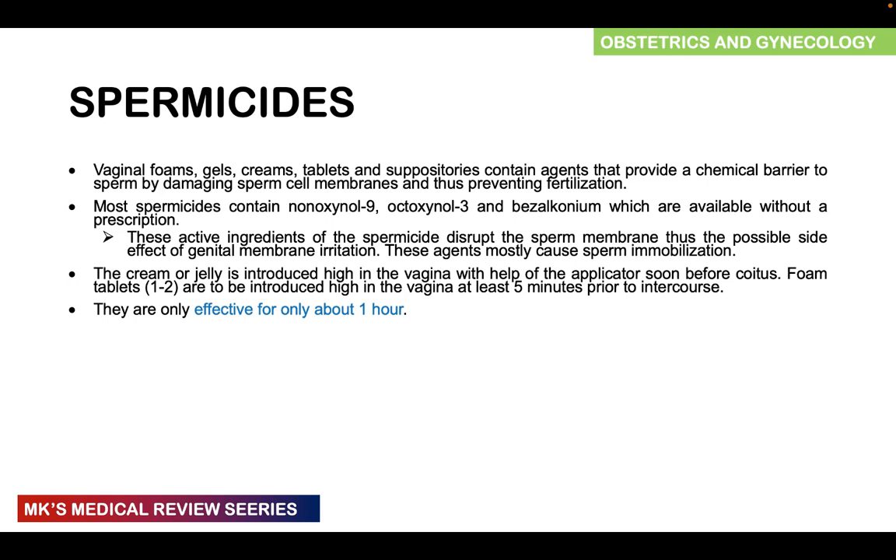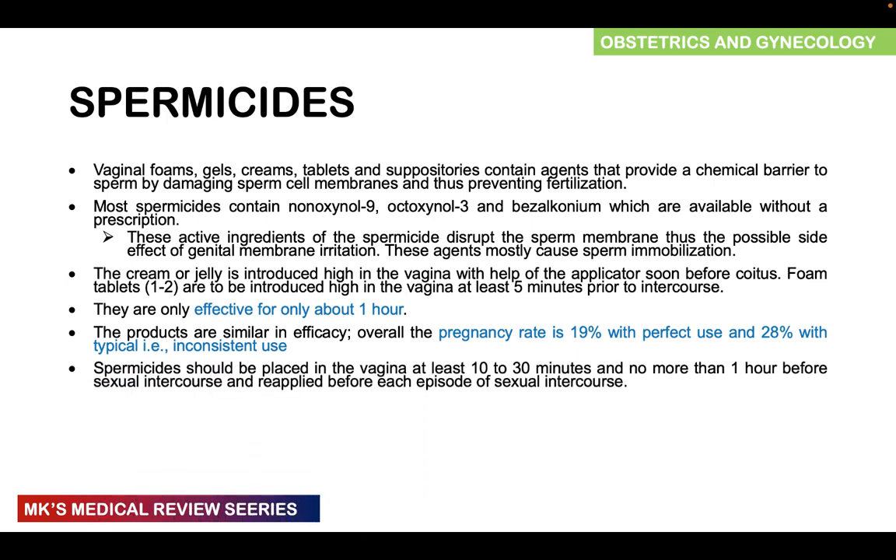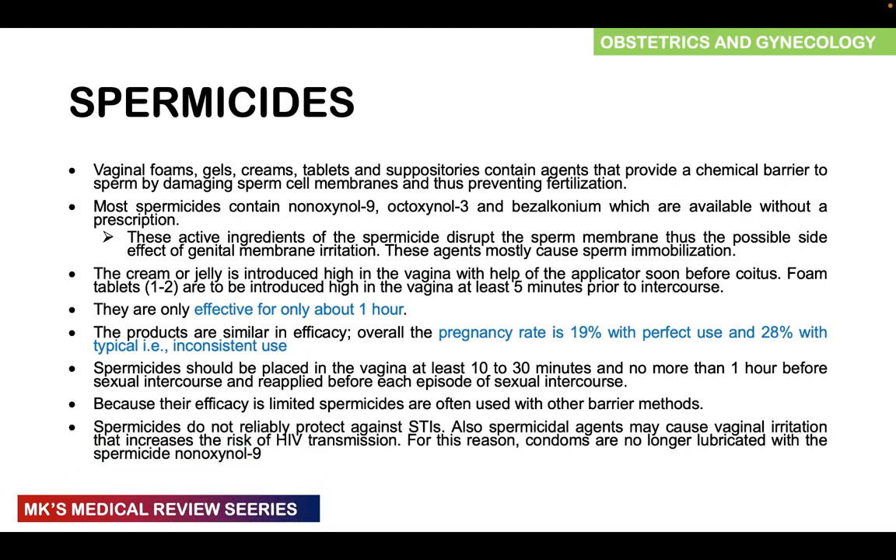Spermicides are only effective for about one hour. Products are similar in efficacy, with an overall pregnancy rate of roughly 19% with perfect use and 28% with typical or inconsistent use. Spermicides should be placed in the vagina 10 to 30 minutes, and no more than one hour before sexual intercourse, and must be reapplied before each episode. Because their efficacy is limited, spermicides are often used with other barrier methods such as cervical caps and diaphragms. They do not reliably protect against STIs and can cause vaginal irritation, which is why they are no longer used as a lubricant in condoms.